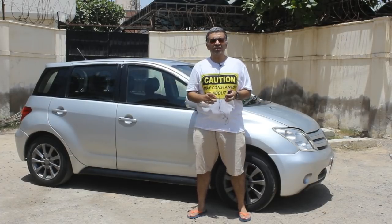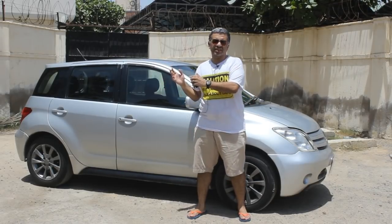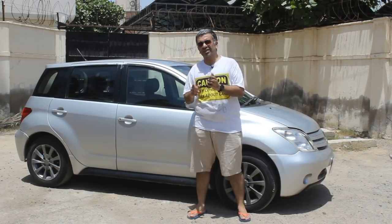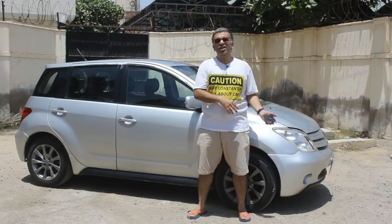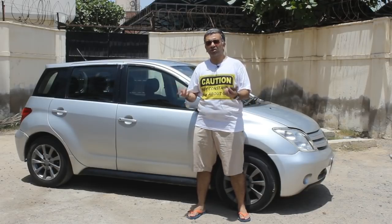The IST was first introduced in 2002 and stayed in production till 2016. The first generation was replaced around 2007-8 with the second generation. When the car was discontinued in 2016, the successor of the IST is the Toyota C-HR, which is a crossover.